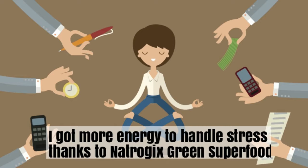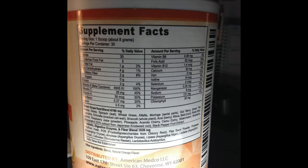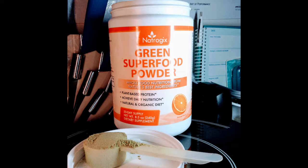My digestive health improved. I take it first thing in the morning — it boosts my energy and I feel better, and I can handle the stress of my daily schedule. In all, Natragix Superfood dissolves well in water, provides me with a full load of nutrients, and it tastes delicious.